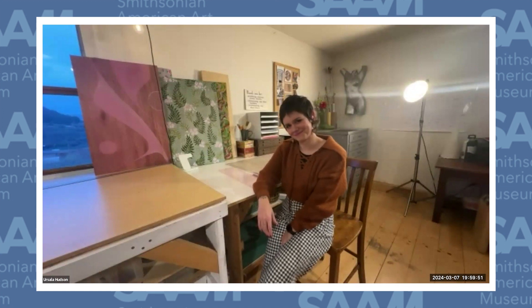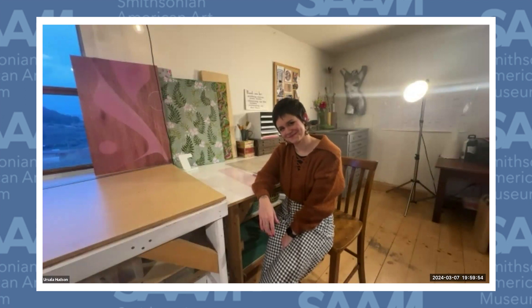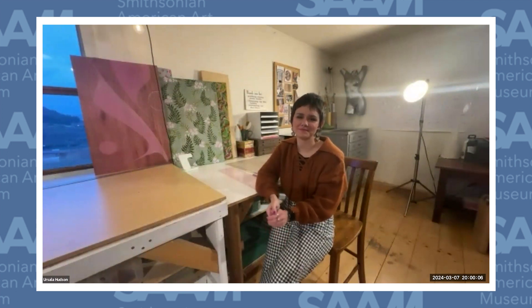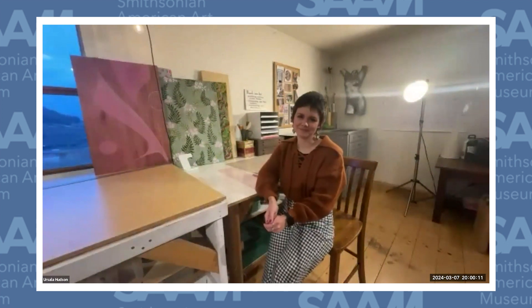Thank you so much, Ursula, for giving us this really wonderful picture into your studio practice and your creative life. We're so proud at the Renwick to have your work on view and can't wait to see what you do in the future. Please remember to complete the survey in your browser window. Ursula Hudson's work will be on view in the exhibition Sharing Honors and Burdens through March 31st, so we welcome you all to visit the museum. Thank you so much and good night everybody.